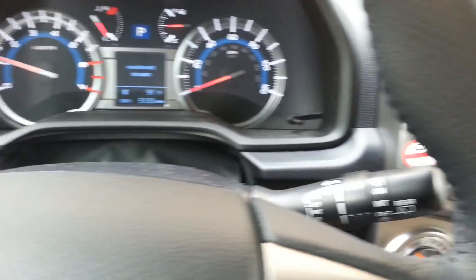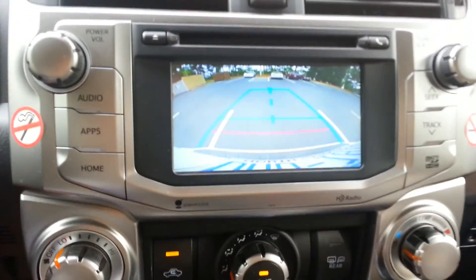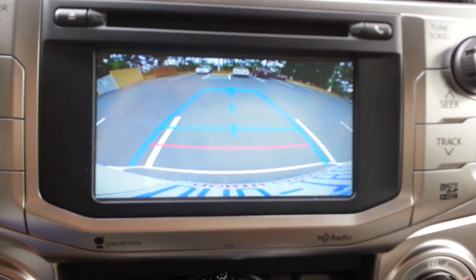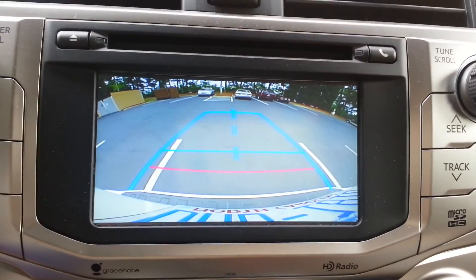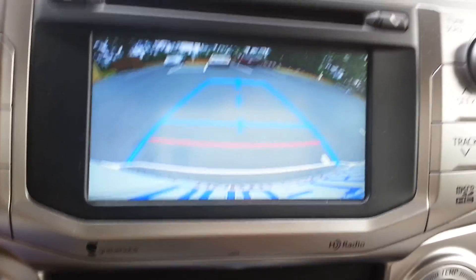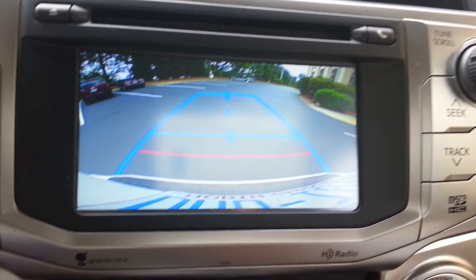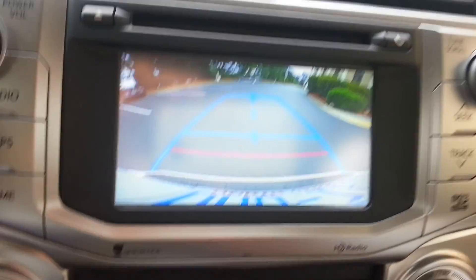They've got the backup camera, and this does not beep at all. It's just a camera with guidelines — it doesn't beep. The Camry had that too; it didn't beep at all either.